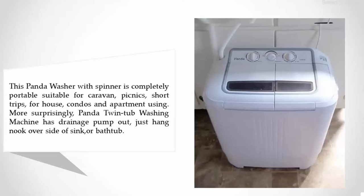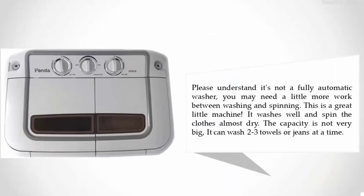Please understand it's not a fully automatic washer — you may need a little more work between washing and spinning. This is a great little machine; it washes well and spins clothes almost dry. The capacity is not very big; it can wash two or three towels or jeans at a time.